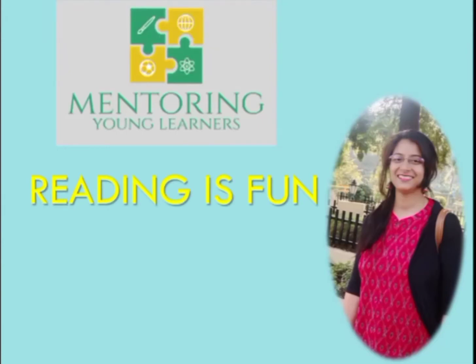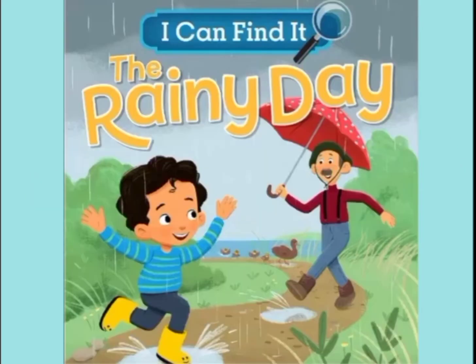Hey kids, reading is fun and today we are going to read I Can Find It: The Rainy Day.